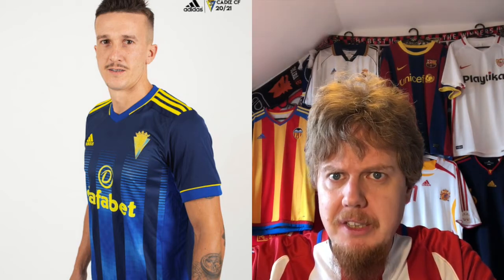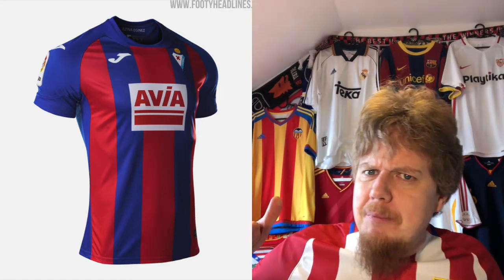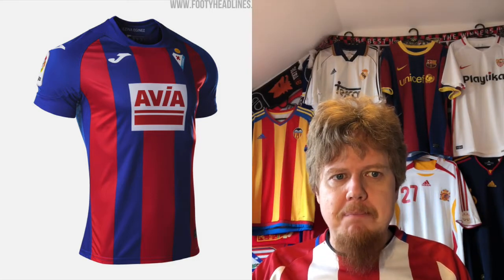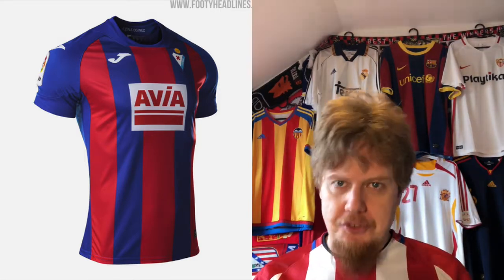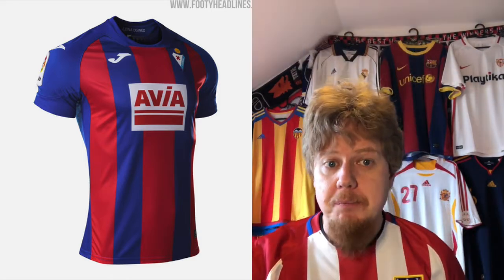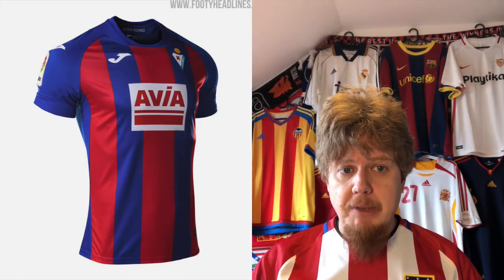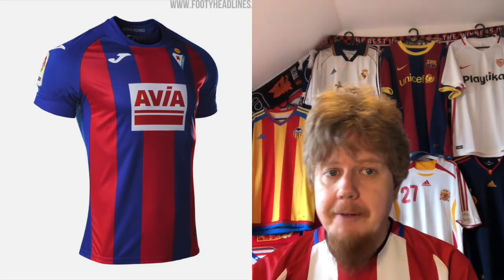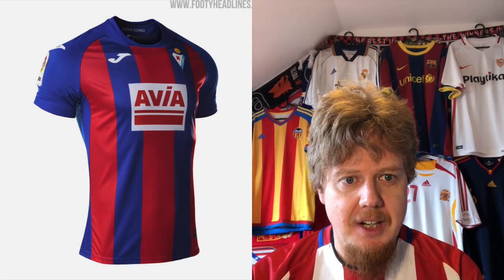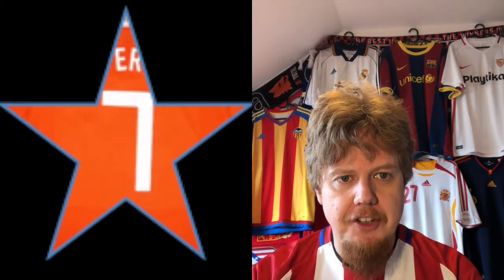Glad you're in La Liga, Cadiz — you're looking good. Promoted teams so far have not been disappointing. Eibar is always a team that I find borders on never having a really exciting jersey, but also never really bad. One thing that really drags this jersey down is the huge boxed sponsor. Otherwise I think this would be a really good jersey. I like the blue sleeves, then you have the stripes, and then to make up for all the blue you have a lot more red on the rest of the jersey — that's actually quite a good look. I don't like the box on there, but as far as Eibar jerseys go, this might be one of the best I've seen recently. Seven stars.